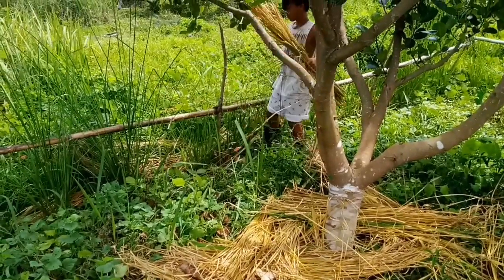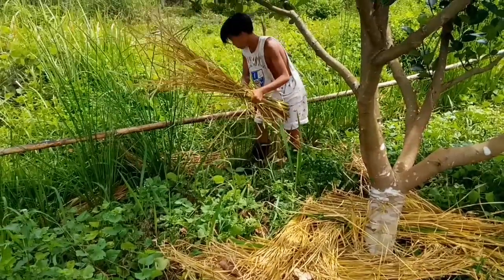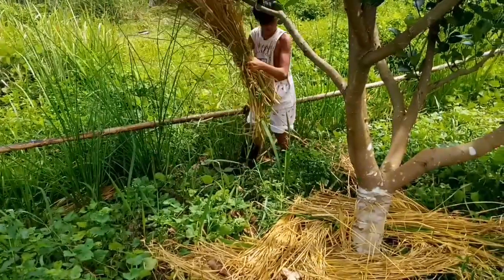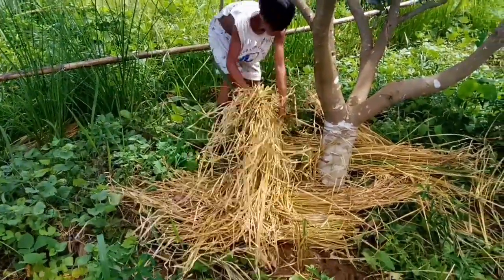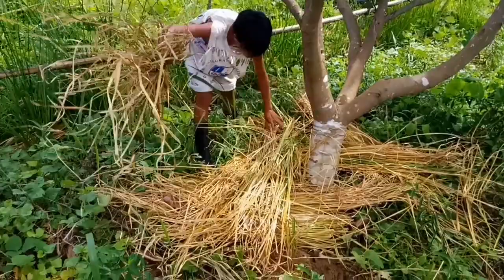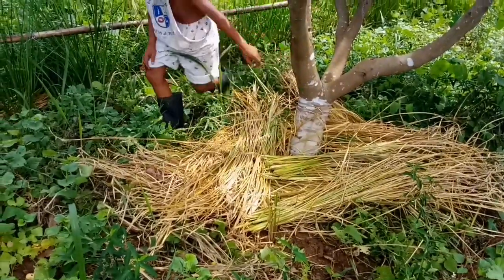Its fibrous properties make it useful for handicrafts, ropes and more. Vetiver is also a steady source of mulching material. Putting mulch around trees helps reduce weeds, conserve moisture and moderate soil temperatures.